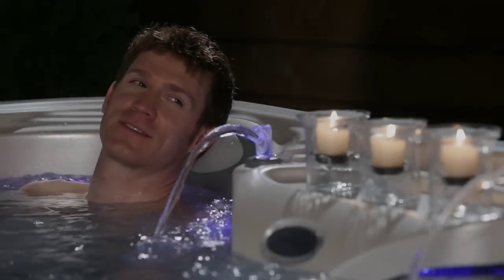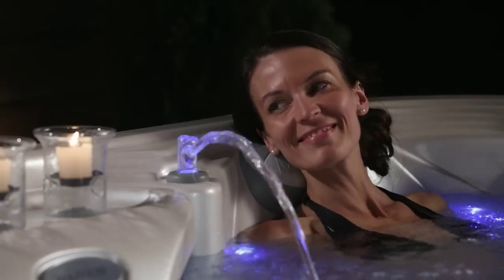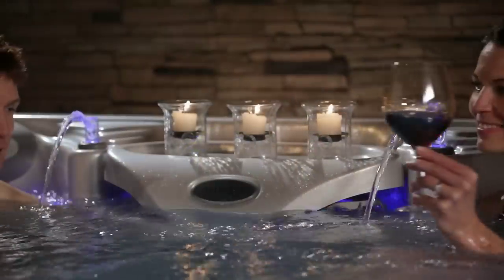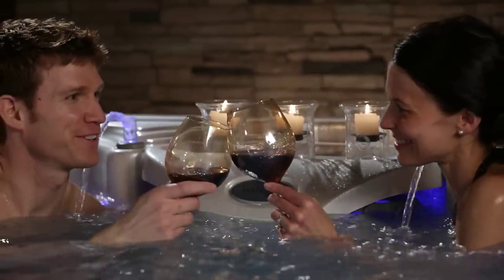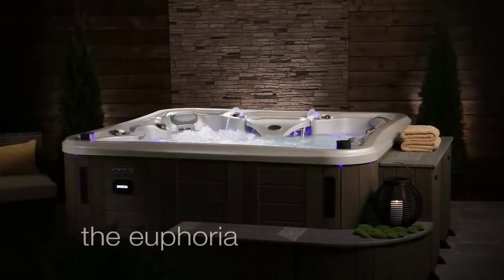They strive to take care of their health, eat right, work out, reduce stress in their life. They want serious therapy to feel and look their best, to thrive. For the ultimate hot tub experience, take a longing look at Marquis Euphoria.